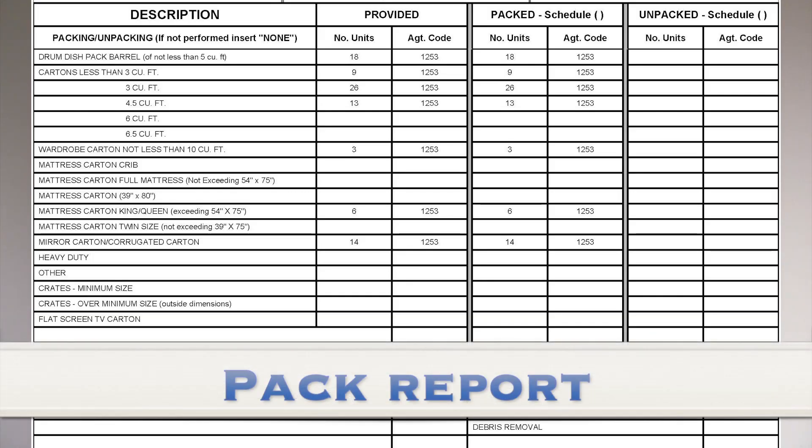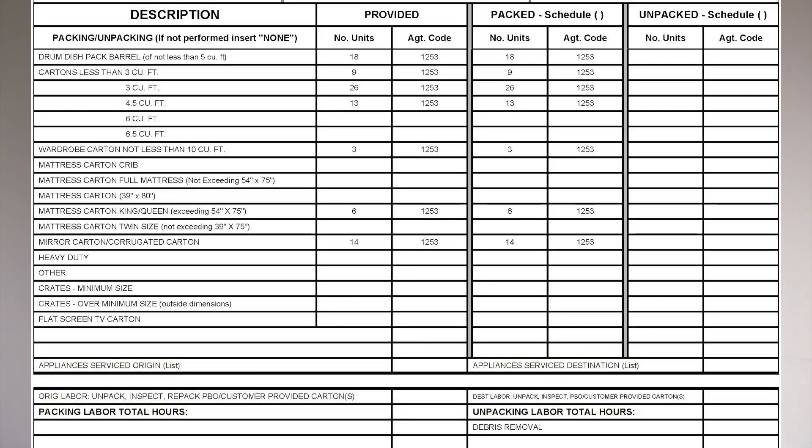Some other things that you can make note of is that with using the electronic inventory application, other documents will pre-populate from your usage, such as your DD619 pack report and your high value inventory.